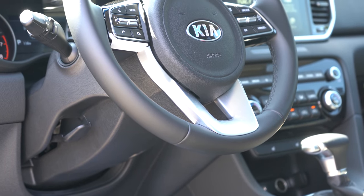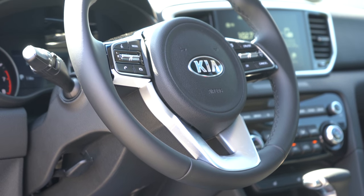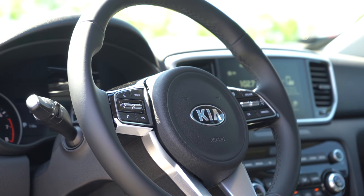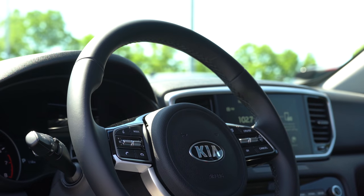The steering wheel is tilt and telescoping, leather-wrapped for the Nightfall and up, and heated for the SX Turbo. A flat-bottom steering wheel comes with the Nightfall or SX Turbo trims.